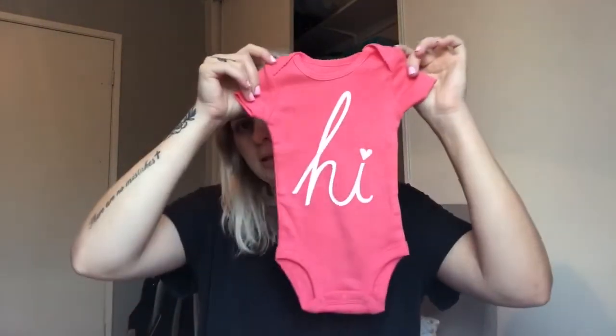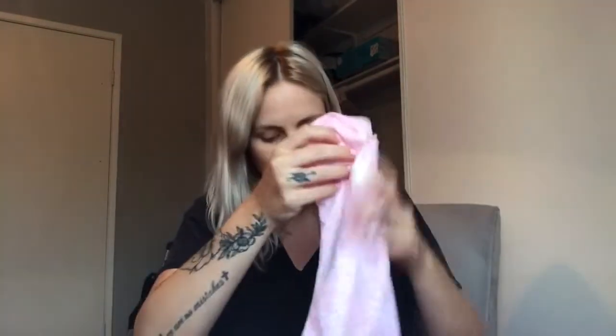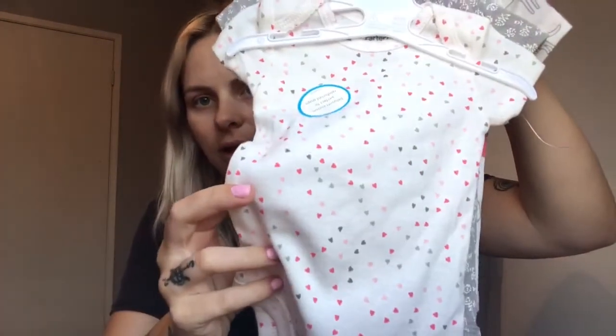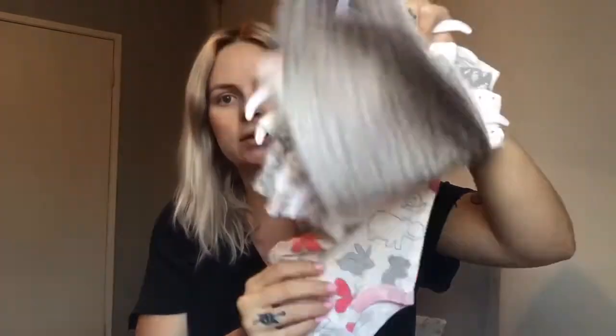The next set I got has a hot pink onesie that says 'hi,' and then one that's a heather pink with a little fluffy bunny on it — those are the ones I'm also packing in my hospital bag, so you'll see them in that video. Then the other onesies in this set have a bunch of little hearts, a little floral pattern, and one with little animals and butterflies. So those are all the onesies I got, and that's pretty much everything from the first store my mom and I went to.